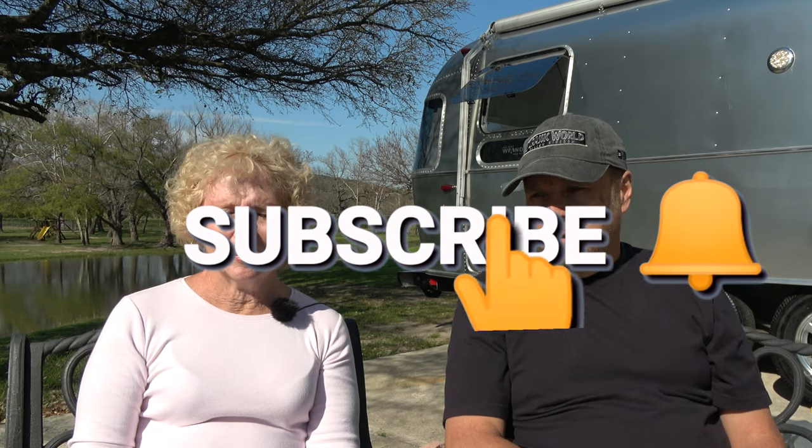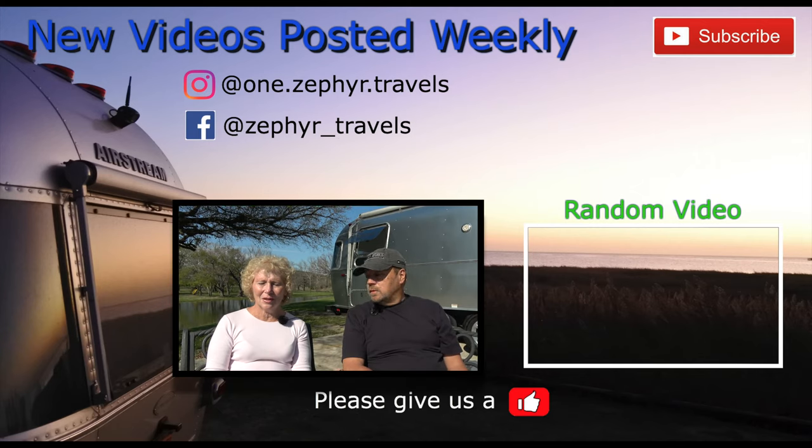I hope you enjoyed this video. If you did, please give us a thumbs up and subscribe. Hit the bell to get notified of future videos, and leave us a comment if you wish. We will see you down the road — bye bye!